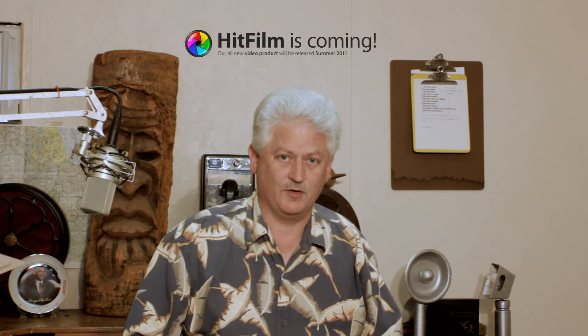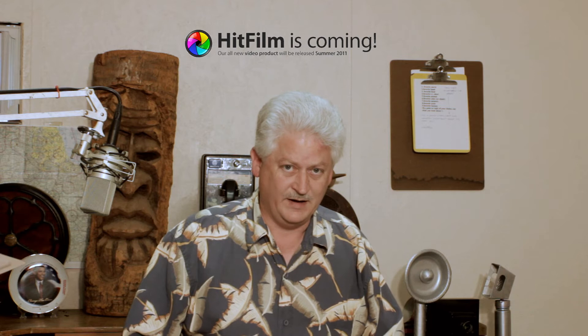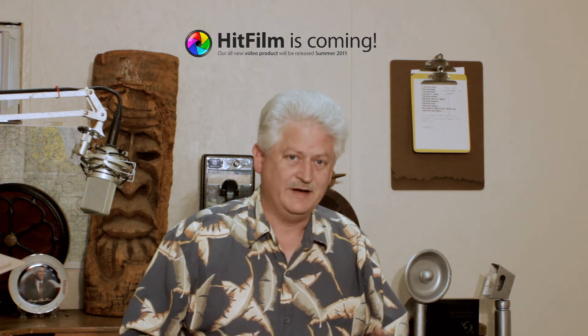Tomorrow they're making a big announcement about a new program called HitFilm. What this program will do is incorporate effects and editing.